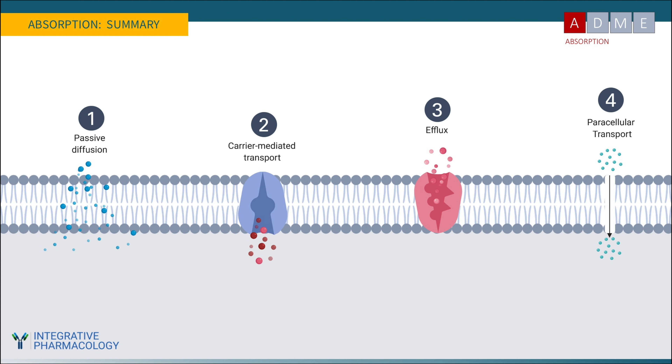To summarize absorption: passive diffusion is the major route for most compounds that are not essential nutrients. Carrier-mediated transport is the common way essential nutrients and compounds that mimic them cross membranes. Efflux is an impediment to absorption — the body's way of getting rid of unwanted compounds. And paracellular transport allows slipping between cells, viable only for small enough substances.